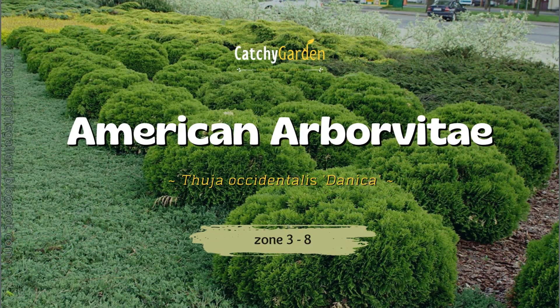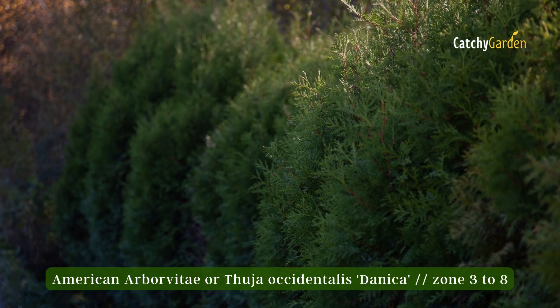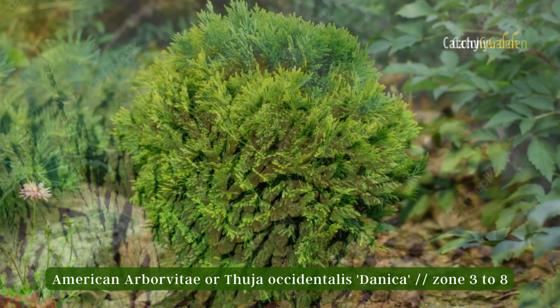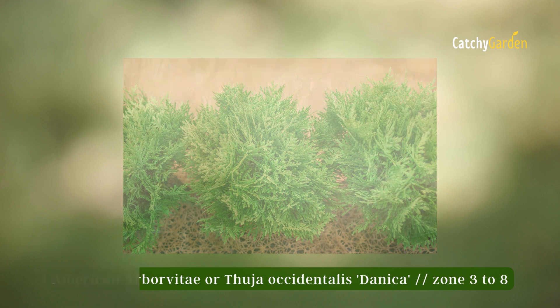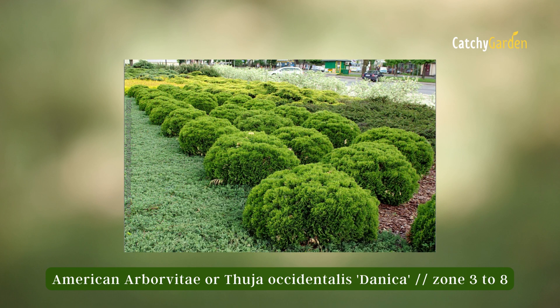Number 3 – American Arborvitae. This dense and spherical evergreen coniferous shrub has erect, brilliant green leaves that become a bronze hue in the winter. At a height and spread of 1 to 2 feet, this shrub can be used as a filler between larger shrubs or small trees, and flowers as ground cover in the midst of a front yard garden. The hardiness zone for American Arborvitae is 3 to 8.